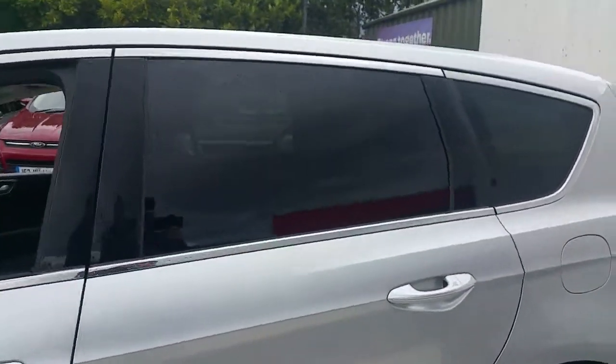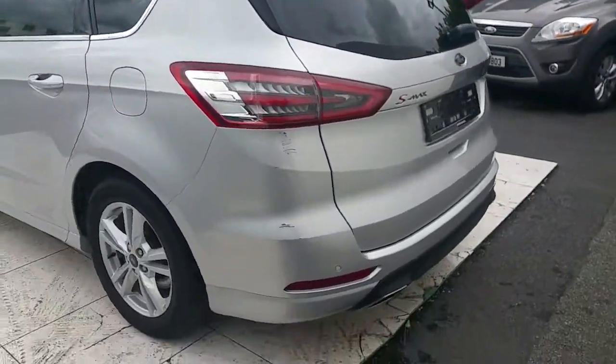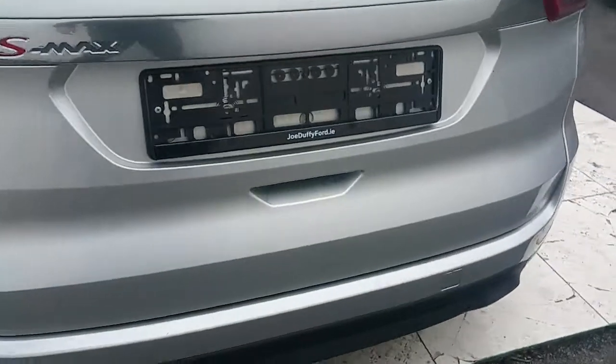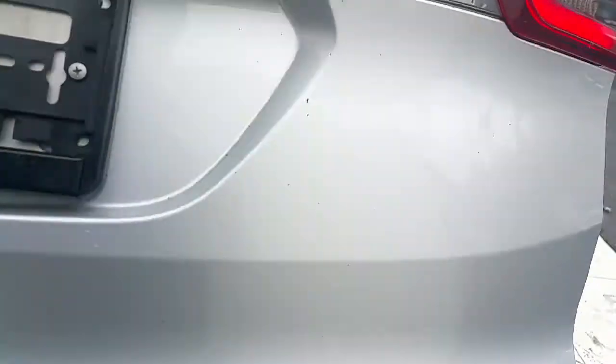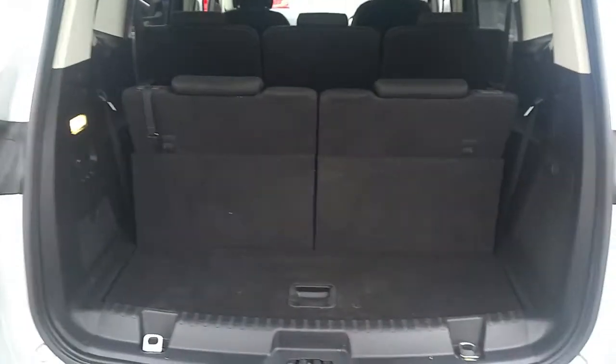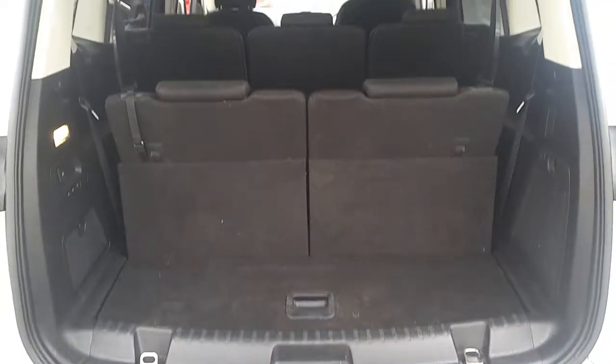As you can see, it has privacy glass and a black rear. Making our way to the rear, it has four parking sensors in the rear bumper. Now I'll show you the boot — as you can see it's a seven-seater, and this is with the two seats in the rear.